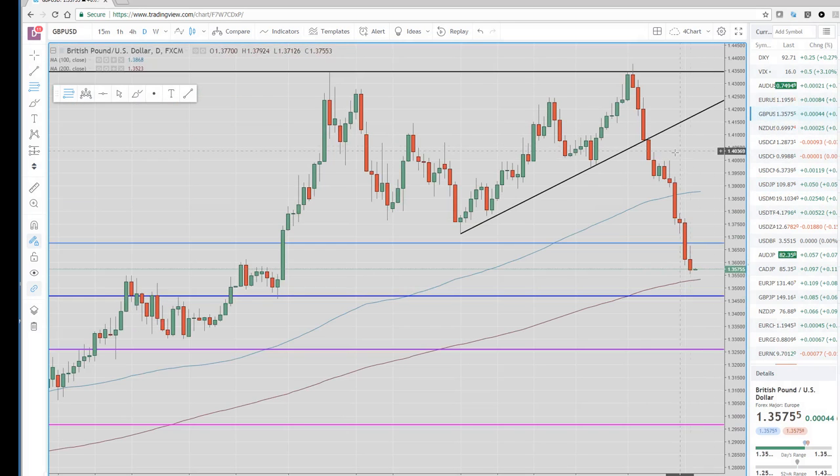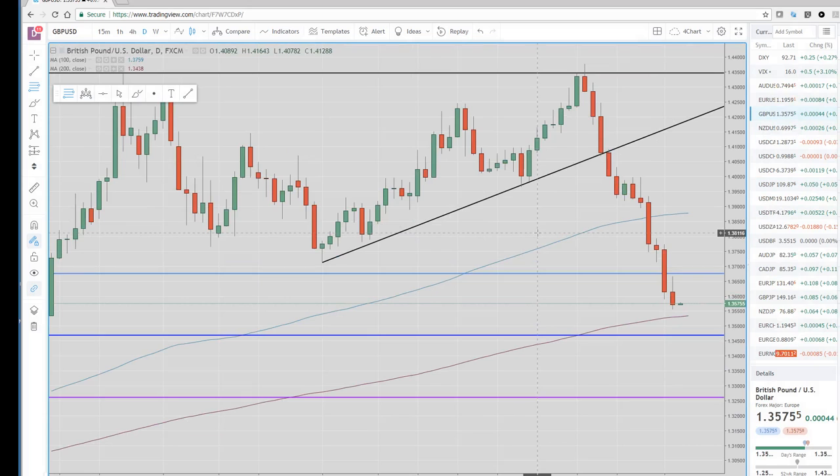Cable came under selling pressure with the broad dollar strength. The initial reaction was dollar selling on the FOMC, and then everything turned around and we had dollar buying. Looking here, this is another new lower high, lower low situation we've been focused on the past couple of weeks. The 200-day is right here in cable at 1.3535, with a FIBO down here as well. Unchanged on the year is right around 1.35 the figure.